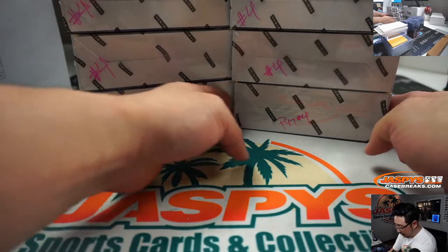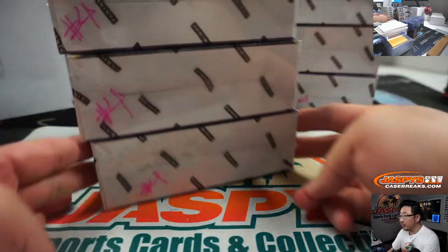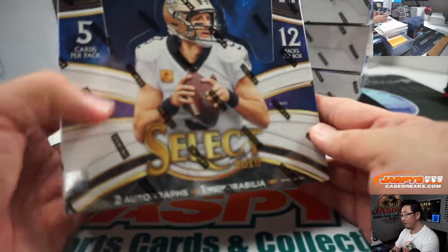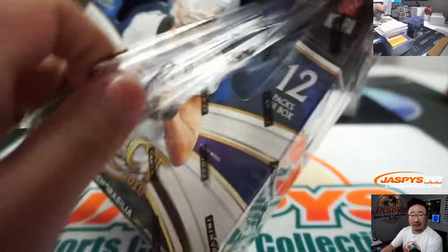So remember in the previous break, break number three, I marked this pick your team four. So these are all number fours right here. Two autographs, one memorabilia per box on average. Good luck everyone.